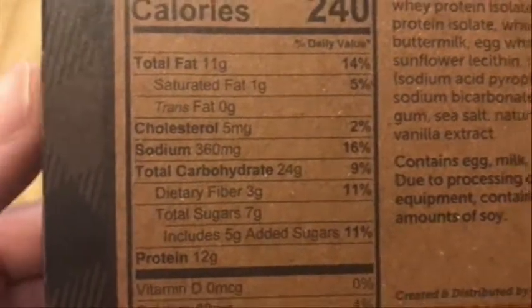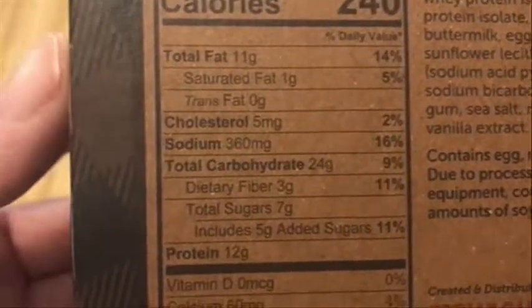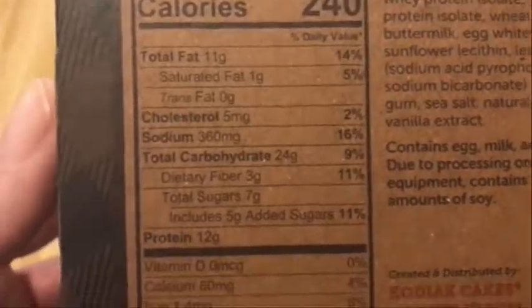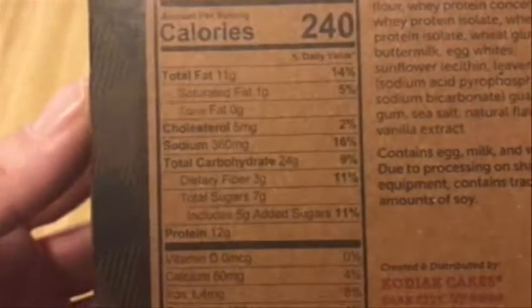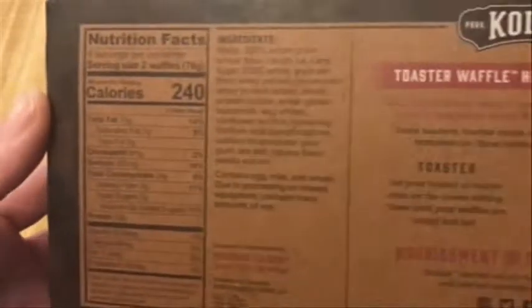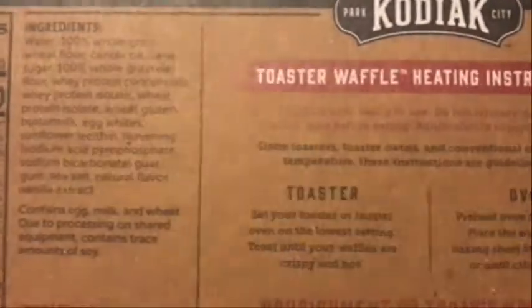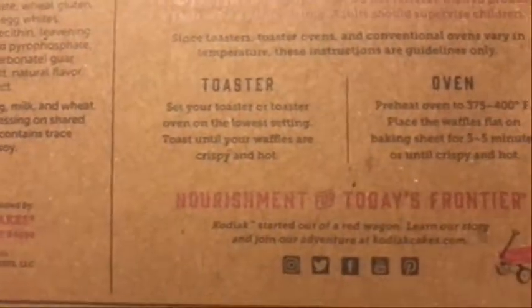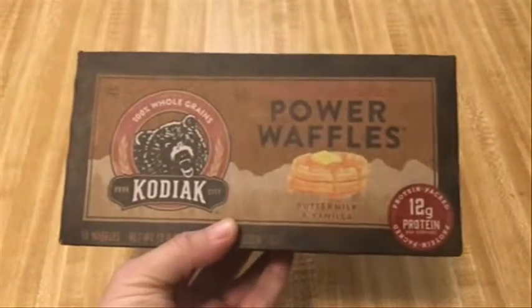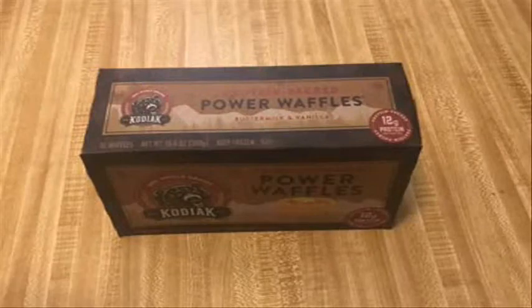I'm not big on bread or baked goods, so waffles would be the only thing I sort of enjoy in that category. I just make them in the toaster, nothing elaborate. I'm not going to put them in the oven. So I went ahead and toasted one to check it out.